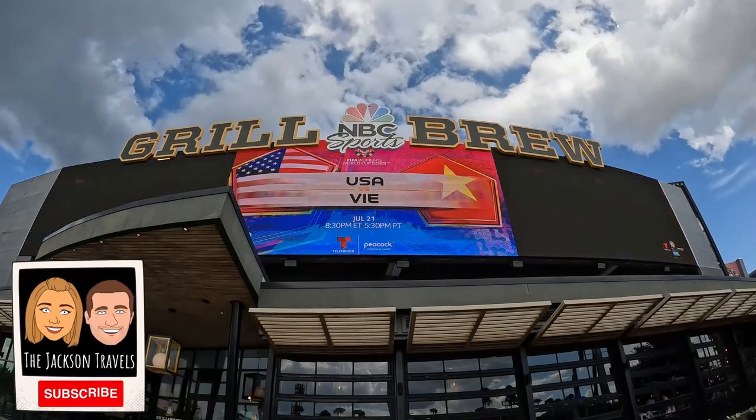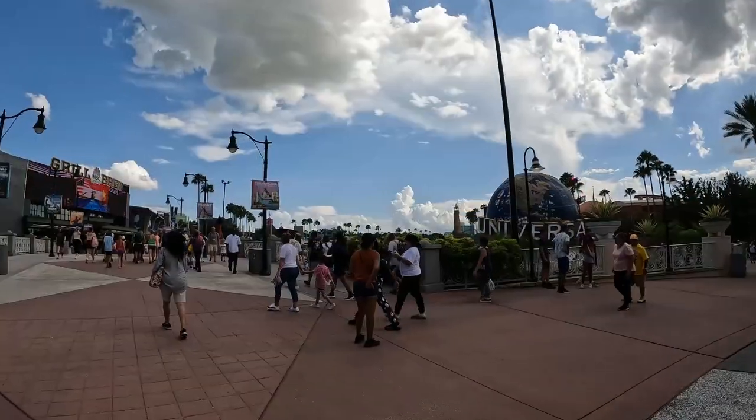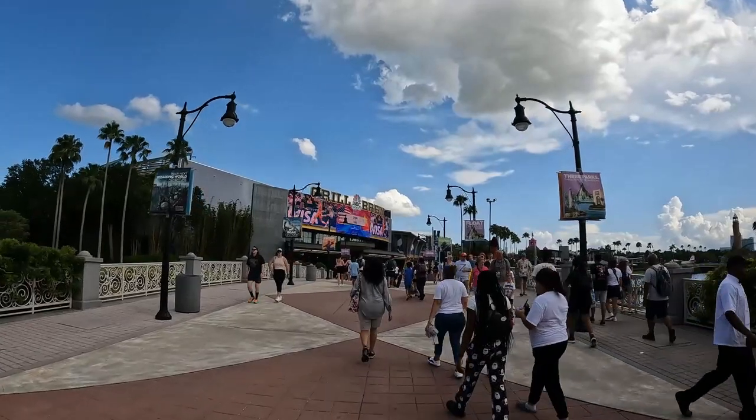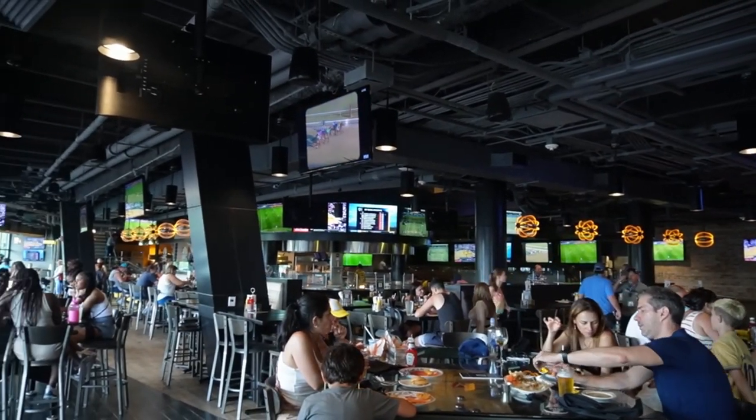Today we are back at Universal Orlando CityWalk to visit the NBC Sports Grill & Brew. We will be showing you around the restaurant, checking out the menu, and giving you our full tour and review. So let's get checked in for our reservation.